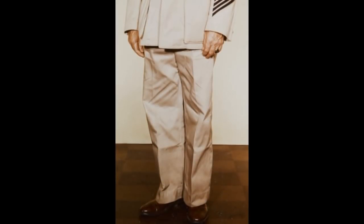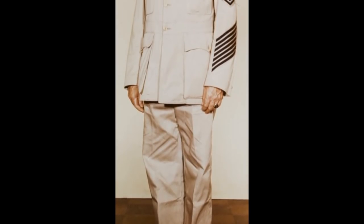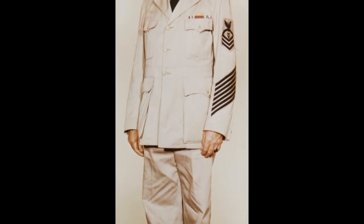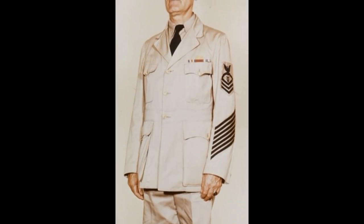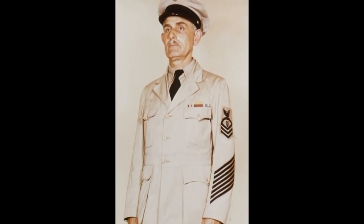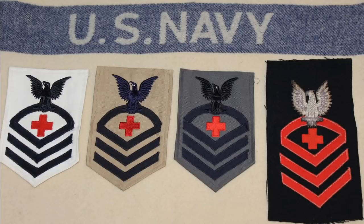Just before and during World War II, some new uniforms were introduced. In 1939, chief petty officers were authorized to wear the khaki uniform that officers had. In 1943, a gray uniform of basically the same cut as the khaki — meant to ultimately replace it — was introduced for chiefs and officers. Here are examples of the rating badges that chiefs would have worn during World War II: white, khaki, gray, and blue.